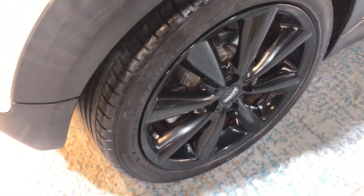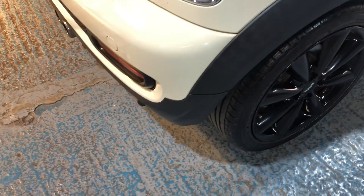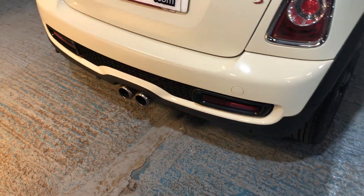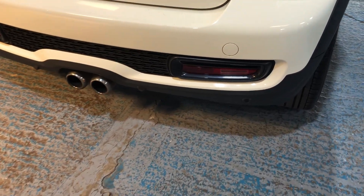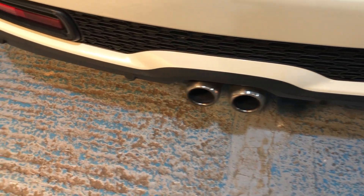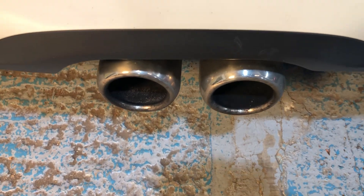All the alloy wheels are in beautiful condition. It's got rear parking sensors. And there are those big bore exhaust pipes there.